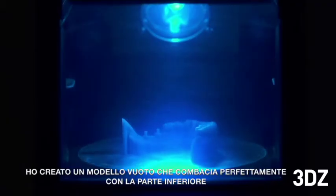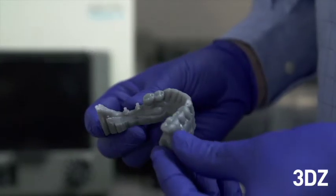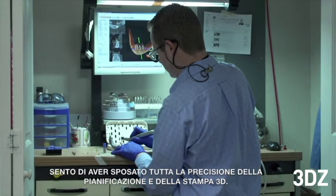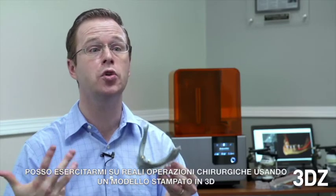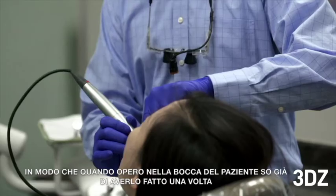I create a vacuum template that goes over the top of those sleeves. When I take my instruments and start drilling through here, I've married the precision of 3D planning with 3D printing. I can practice an actual surgical procedure on that 3D printed model, so that way when I go to the mouth, I've already done it once.